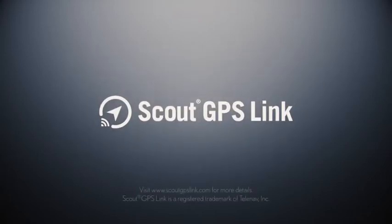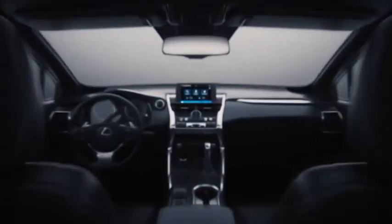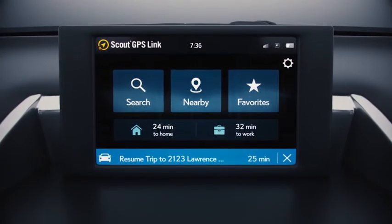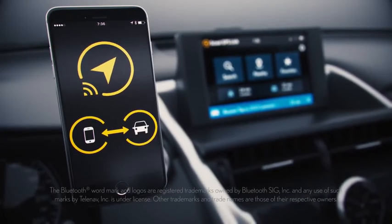Scout GPS Link is a complimentary mobile navigation app that guides you throughout your day. It's powered by your phone and designed for select Lexus vehicles. Use the app to get an in-car map guidance experience from the center screen. Pair your phone to your vehicle with Bluetooth only and get easy to follow turn-by-turn directions.